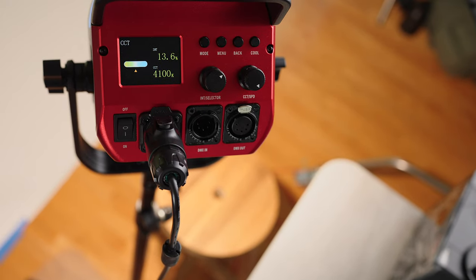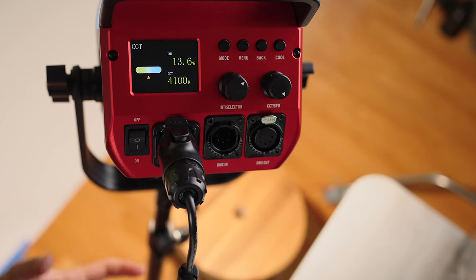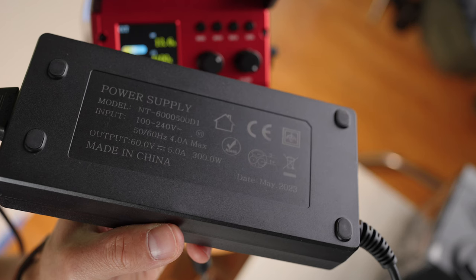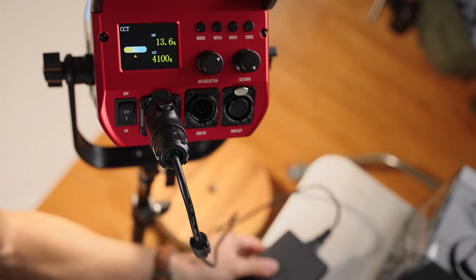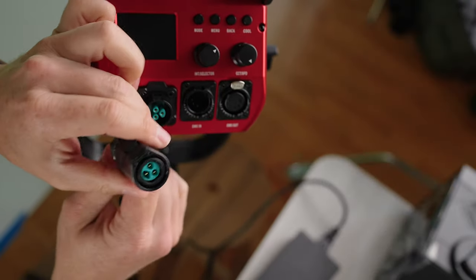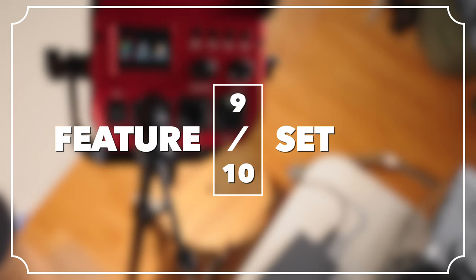One feature we are missing — and it's less likely to be found as you go up in power — is there's no way to natively run this on battery. The power supply outputs 60 volts, which is not the 48-volt standard that's normal for a lot of these devices. The connector is also more proprietary with a liquid-seal style rather than a standard DMX connector, which makes it a little harder to service. Overall, for feature set, I'm going to give this a 9 out of 10.